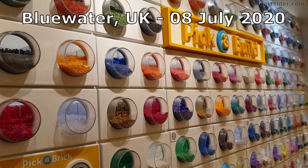The Pick a Brick Wall at the Lego Blue Water Retail Store is back, although with some changes and we'll go through these.